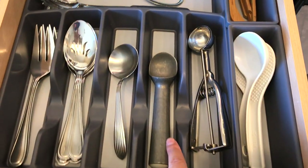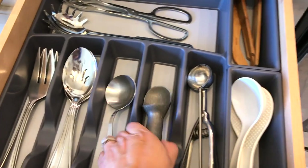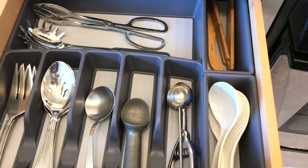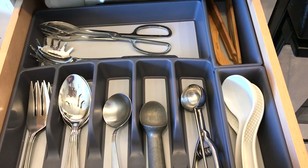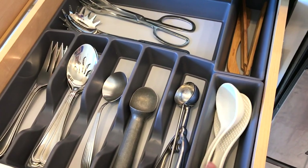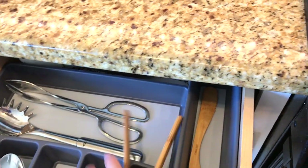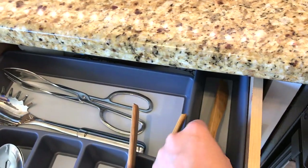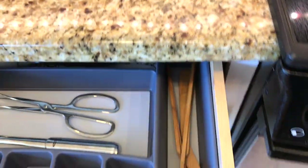We have our Pampered Chef ice cream spoon — you hold it, it's supposed to warm up and take out the ice cream. Of course another scooper — we usually use this for cookie dough and then ice cream. Our two ladles for rice, bamboo tongs, and then another one I think is for cheese. I guess I like cheese around here!